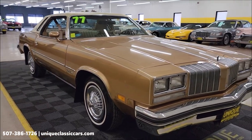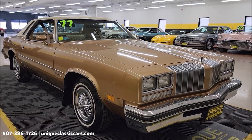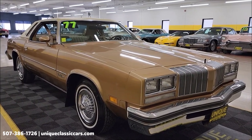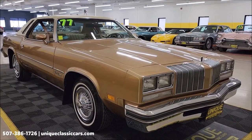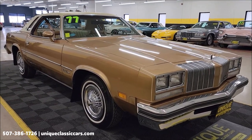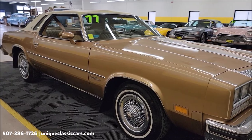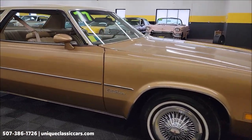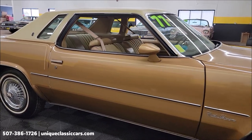350 Rocket four-barrel underneath the hood. Power steering, power brakes, AC. I have had the compressor kicking on and off — it blows cool, may need a charge, but the AC compressor does kick on and work. Check out that engine bay, undersides, and interior.